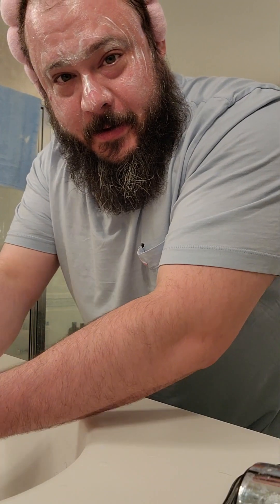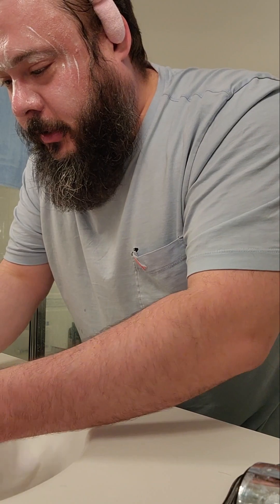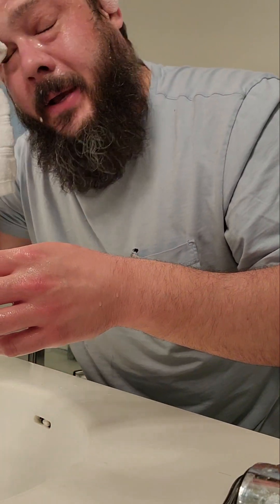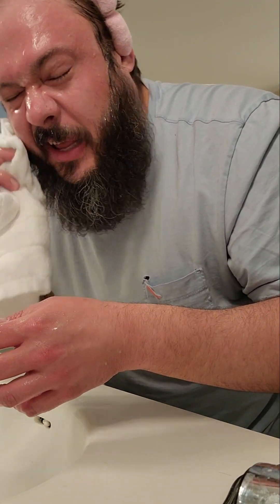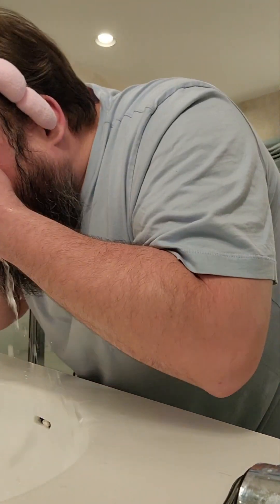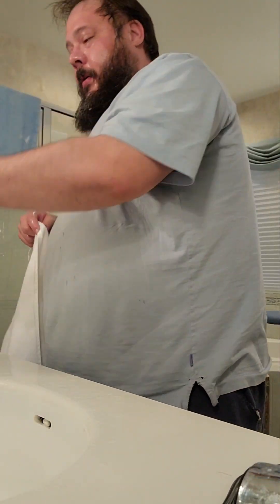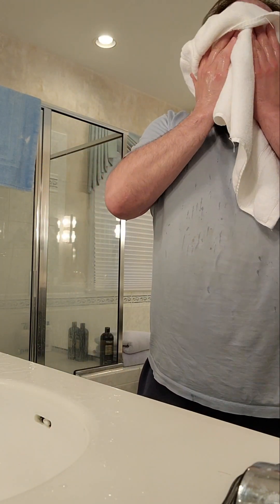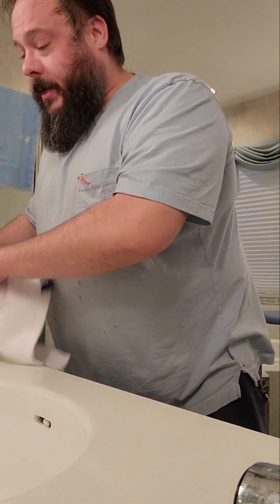Then use the washcloth. The best way to do it — just like that, like you're in a skincare commercial. It's coming off. Pat dry. Pat dry. Nice.